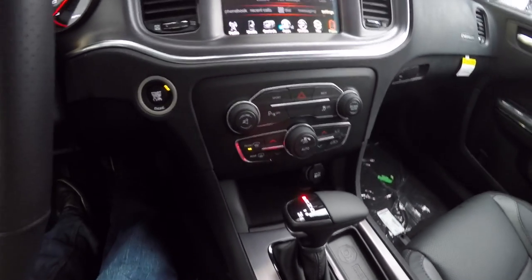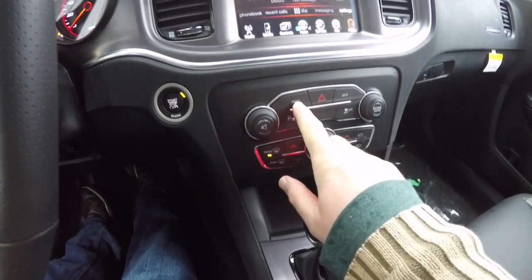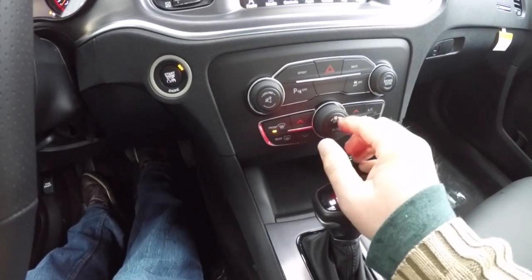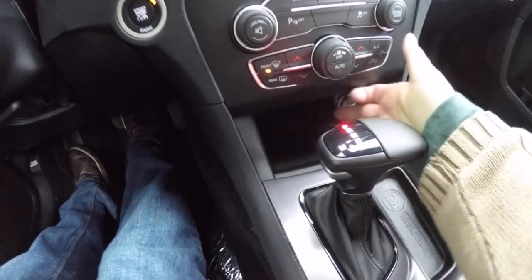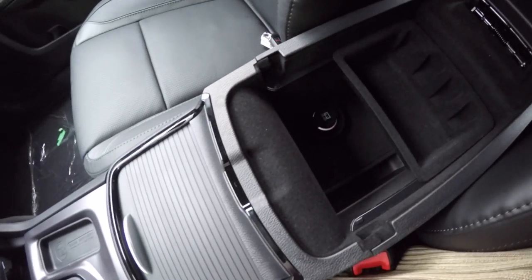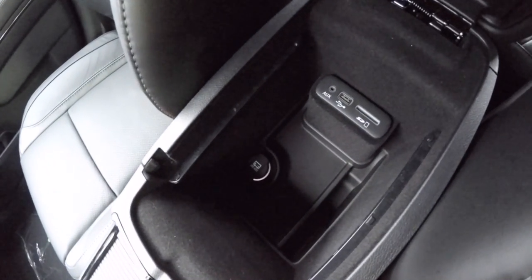There is dual-zone climate control and phone controls. Moving down, you have redundant controls for audio and climate, sport mode, and the ParkSense parking sensor button. Climate control fan speed can be adjusted or turned off, and auto is available. There is a 12-volt power point, illuminated front cup holders, and storage in the center armrest, along with your UConnect inputs.